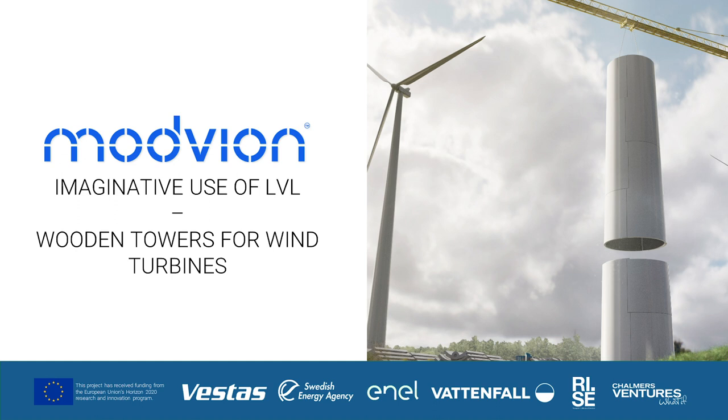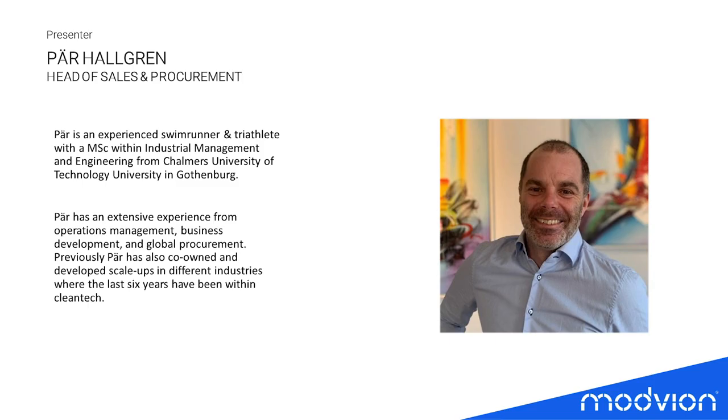Hello and welcome to the presentation by Modvion, the company in Sweden trying to find a solution to create wooden towers for wind turbines. The person you see on screen is Per Hallgren, Head of Sales and Procurement at Modvion, with a background from multiple companies — from scale-ups to large multinational corporations — and now fully focused on helping Modvion succeed.